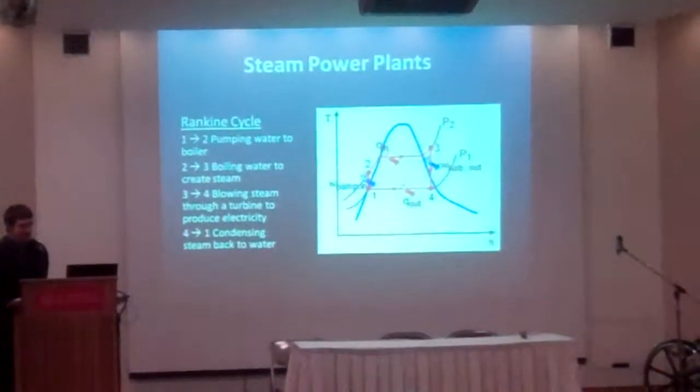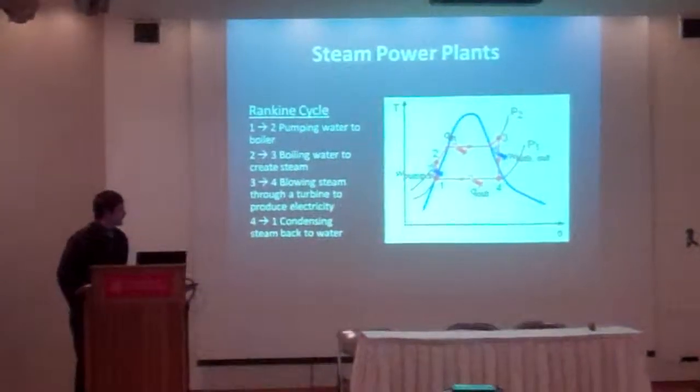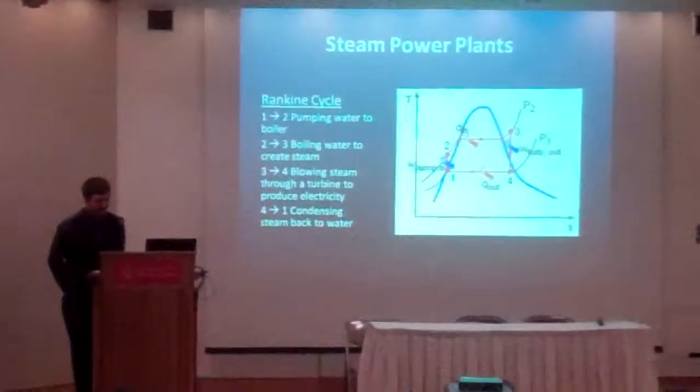This is what a steam power plant looks like to a chemical engineer. We don't see buildings, we don't see turbines — we see fun graphs with temperature and entropy.